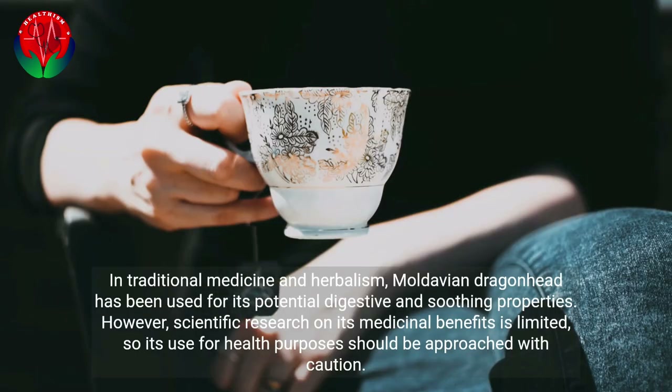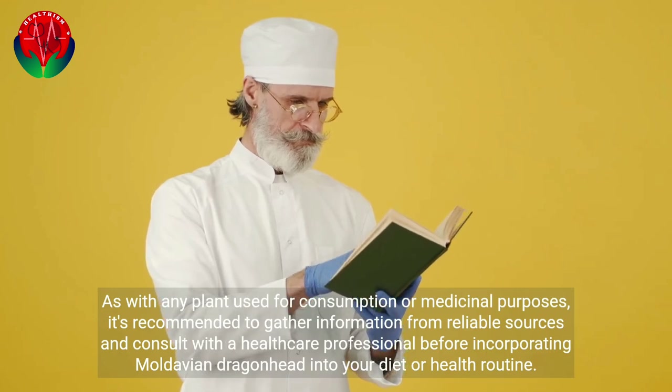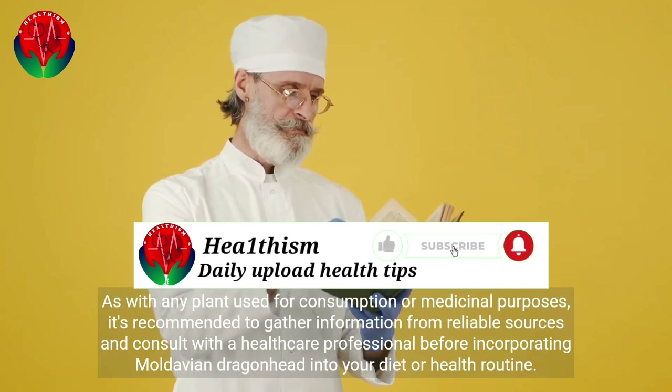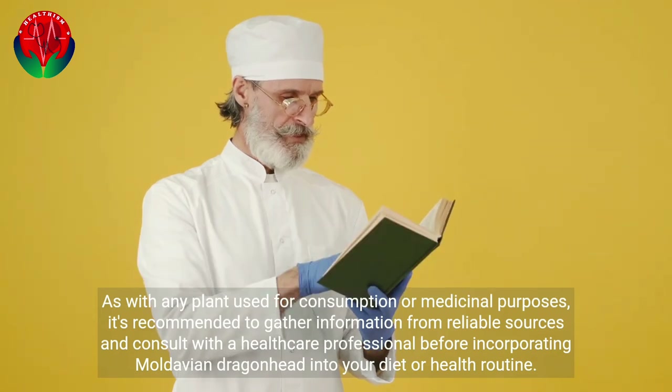In traditional medicine and herbalism, Moldavian dragonhead has been used for its potential digestive and soothing properties. However, scientific research on its medicinal benefits is limited, so its use for health purposes should be approached with caution. It's recommended to gather information from reliable sources and consult with a healthcare professional before incorporating Moldavian dragonhead into your diet or health routine.